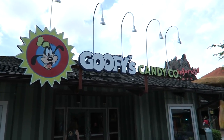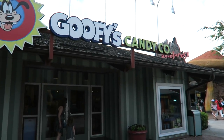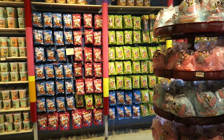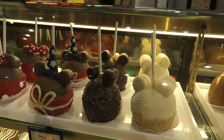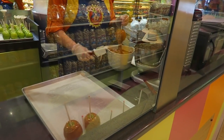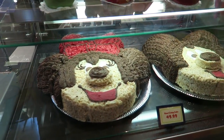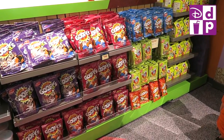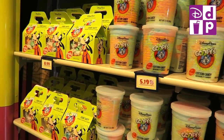Now we're going to head off to Goofy Candy Co., which is situated just behind the Earl of Sandwich. This is a huge candy shop full of candies, sweet treats, Mickey apples — so much to choose from. You can also use your Disney dining plan snack credits in store, which is a really good way to use up any unused snack credits at the end of your trip.